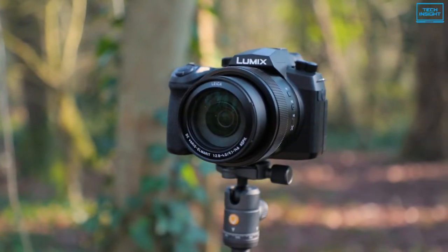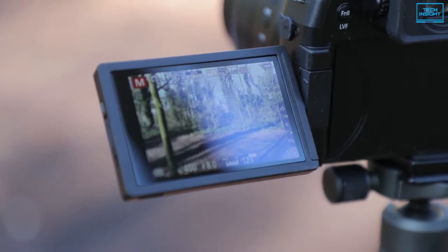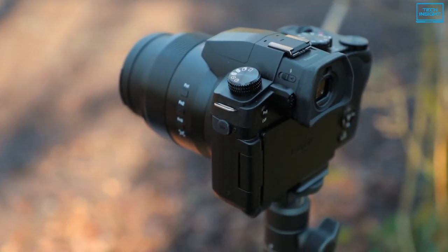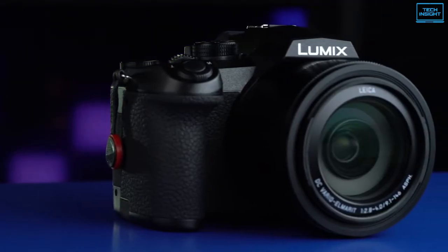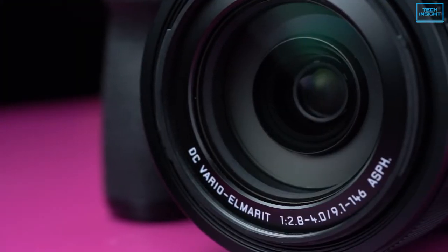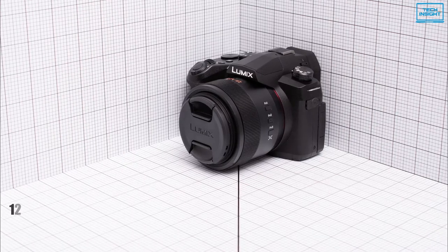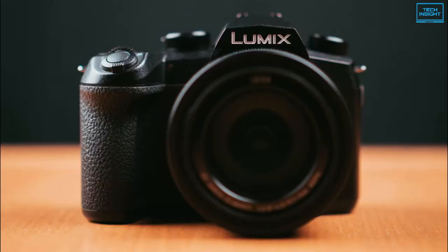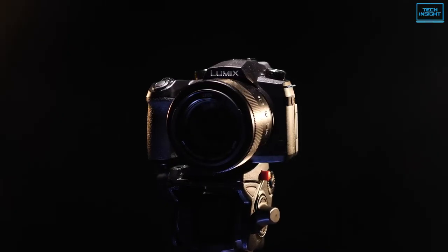The Panasonic Lumix FZ1000 II is a well-rounded bridge camera that combines a long-reaching zoom with versatile imaging capabilities and is also characterized by its ergonomic design and intuitive handling. Sporting a large 20.1-megapixel 1-inch high-sensitivity MOS sensor, it can produce high-resolution stills and video with impressively low noise levels in the ISO 125-12800 sensitivity range. Seamless shooting at up to 12fps in single-shot autofocus mode, 7fps with continuous autofocus, and Ultra HD 4K video recording at 30fps are also possible.